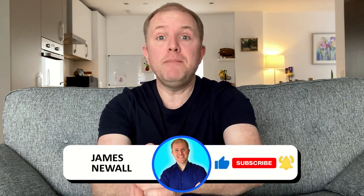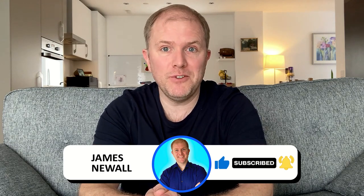But first, if you haven't done so already, make sure you subscribe to the channel so you don't miss out on future videos.